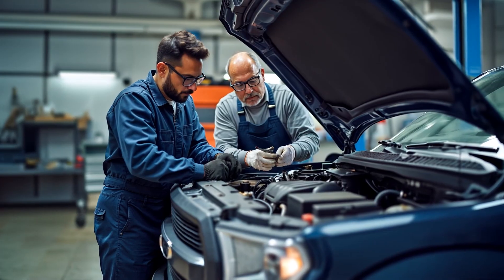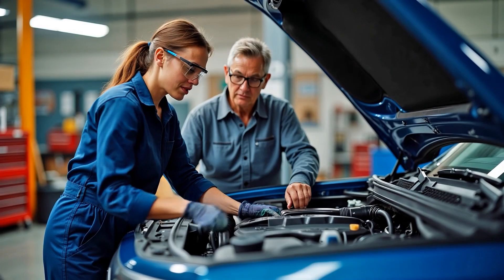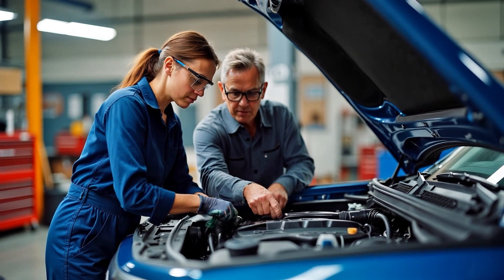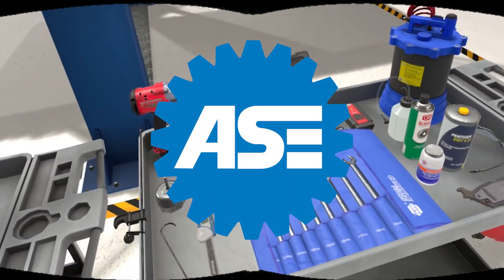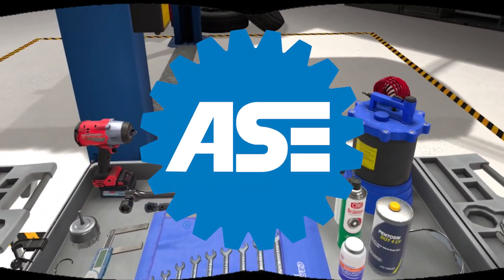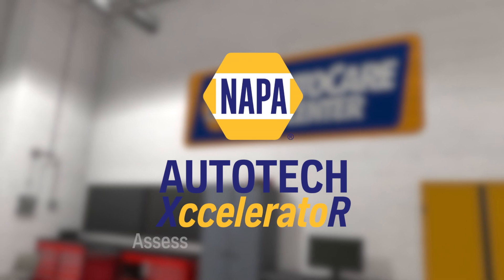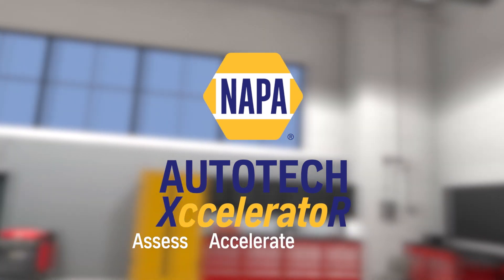By uniting XR technology with our global network, NAPA's Accelerator delivers unprecedented efficiency — accelerating onboarding, reducing mistakes, and boosting performance. Finally, the ASE officially approves our Accelerator for rapid certification and endless professional opportunity. NAPA Auto Tech Accelerator: Assess. Accelerate. Assist.